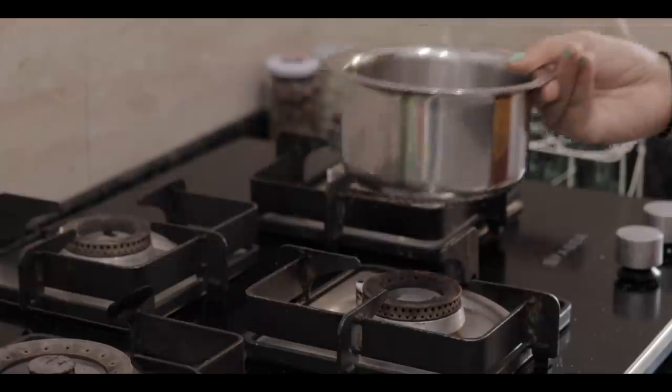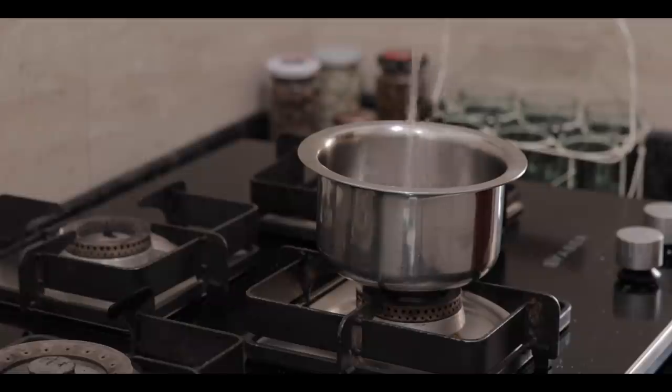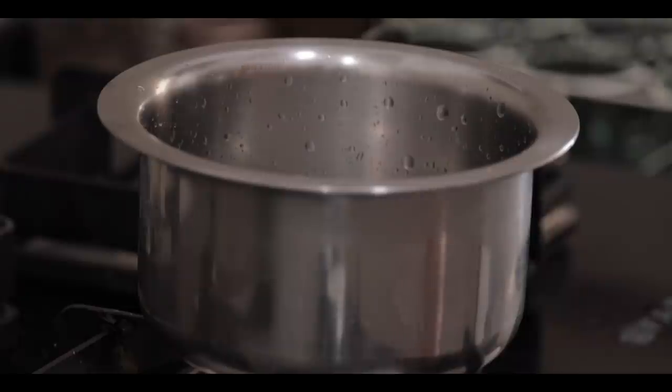Then I go ahead and make my detox water, which is essentially just water with some lemon and cinnamon. I like to bring it to a nice warm temperature so that it becomes a good boost for me in the morning.